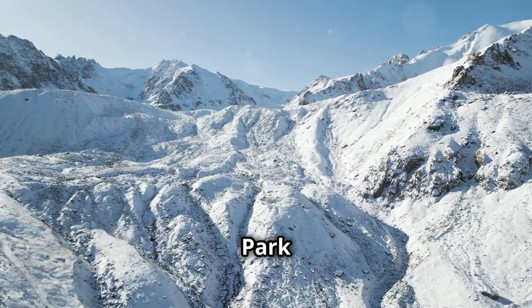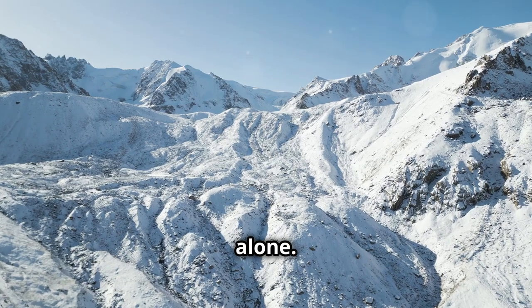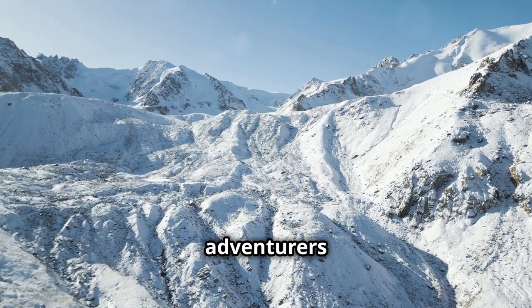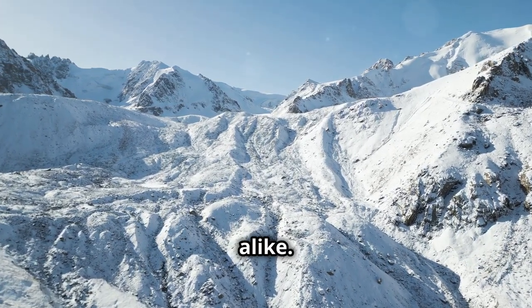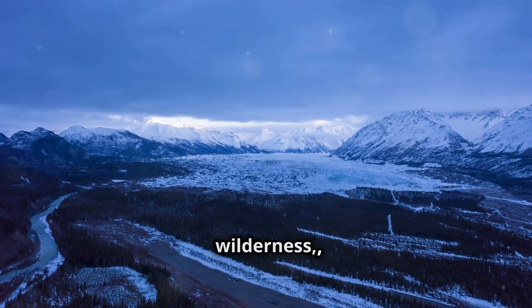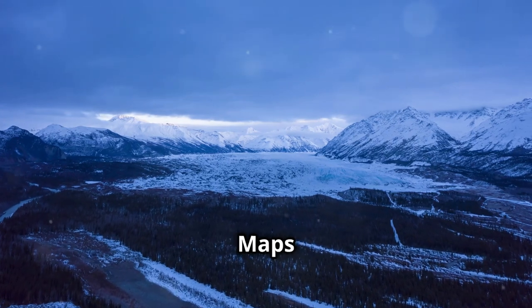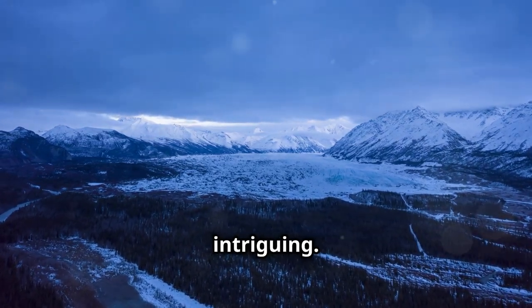Ever wondered why parts of Denali National Park are mysteriously hidden on Google Maps? Well, you're not alone. This enigma has puzzled many adventurers and map enthusiasts alike. The vast expanse of Denali, with its towering peaks and sprawling wilderness, holds many secrets. But the obscured zones on Google Maps are particularly intriguing.